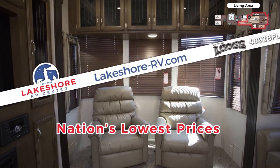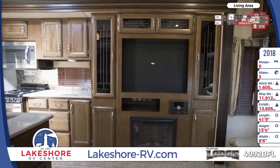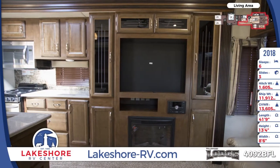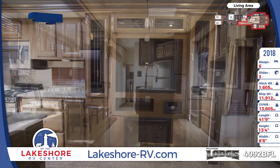You'll also find comfort in knowing that you got the lowest price in the nation from Lakeshore RV Center. Then, when the temperature dips, crank up the fireplace and pour a nice cup of hot cocoa. The fireplace has some help from the 35,000 BTU furnace to keep you warm.